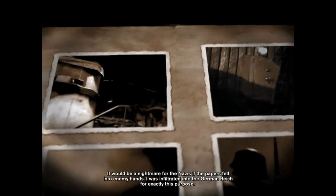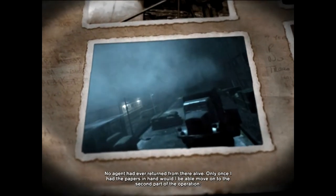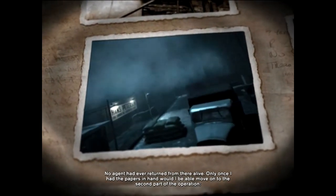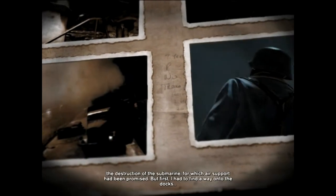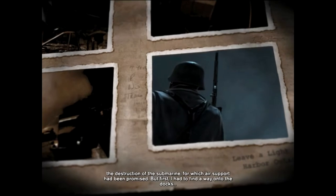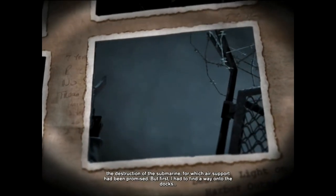I was infiltrated into the German Reich for exactly this purpose. No agent had ever returned from there alive. Only once I had the papers in hand would I be able to move on to the second part of the operation — the destruction of the submarine, for which air support had been promised. But first I had to find a way onto the docks.